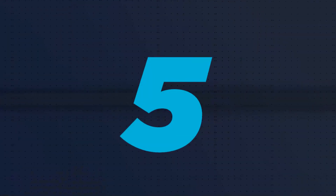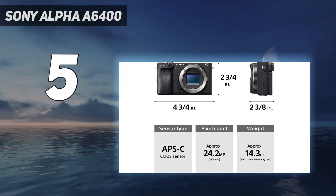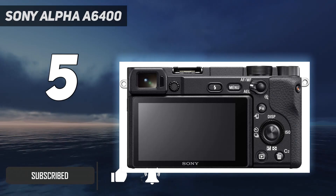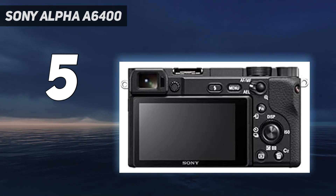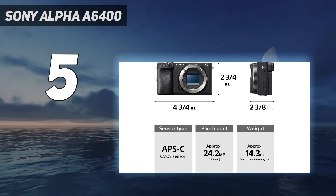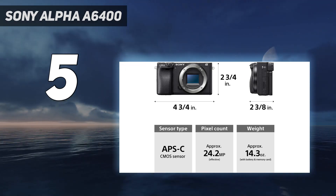Starting at number 5: the Sony Alpha A6400. If you're on a tighter budget, the Sony Alpha 6400 is a great mirrorless option to get you started in portrait photography. It's a portable crop sensor camera with a sturdy build and a high-resolution APS-C sensor. It also has a lot of customization options to tailor the controls to your preferences, plus Sony's ever-reliable autofocus system with precise eye AF, making this a versatile camera that won't break the bank.